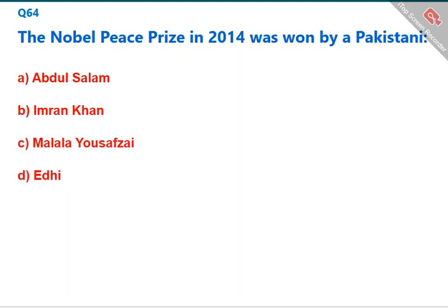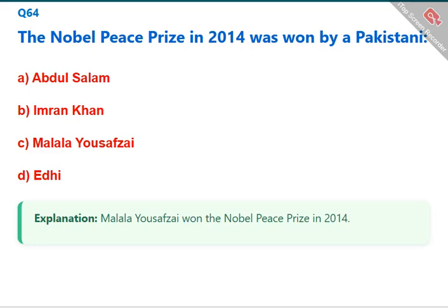The Nobel Peace Prize in 2014 was won by a Pakistani — Malala Yousafzai. The correct answer is C: Malala Yousafzai.